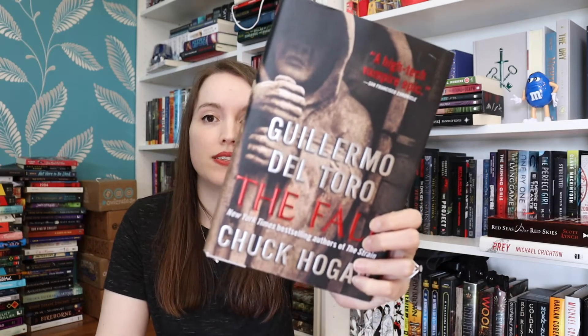Then I got The Fall by Guillermo del Toro and Chuck Hogan. This is the second book in the Strain trilogy — it's about vampires. I had the first book that I also bought at a used bookstore a while ago, but I have not read them. It's not high on my priority list, but my husband is very interested in reading these books, so these are more for him than me, but I'm also curious about them.